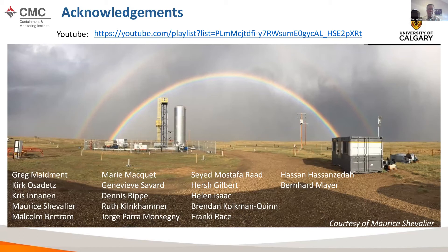That brings me to the conclusion of my talk. I'll pass it back to Norm.